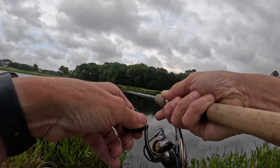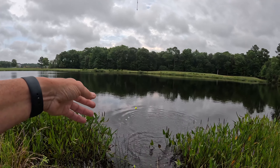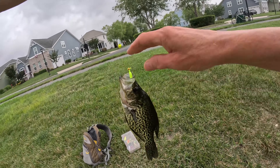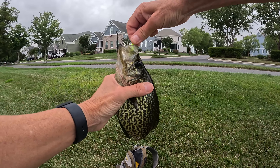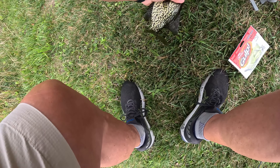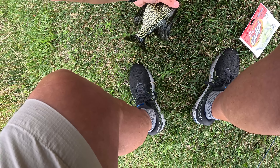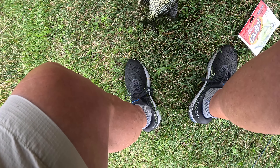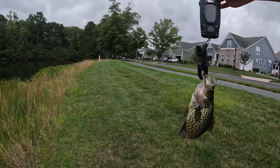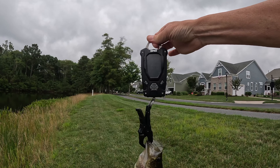That's a nice crappie — I can feel it. That's a bigger one. Let's see where we go with that; that's at least a half a pound. Let's see what we get here. Yeah, three-quarters of a pound. That's a pretty good-sized crappie.